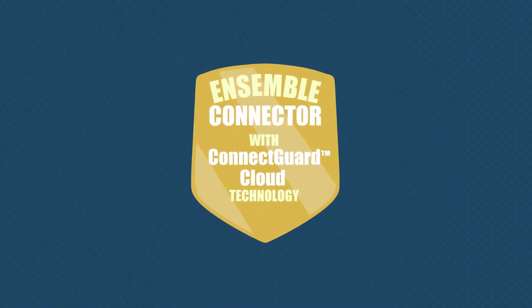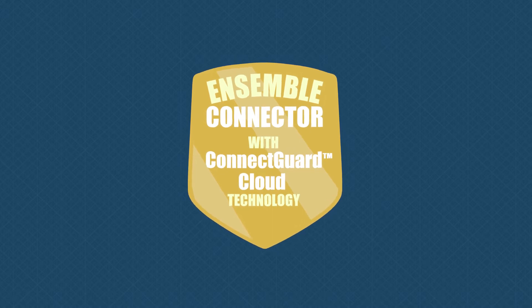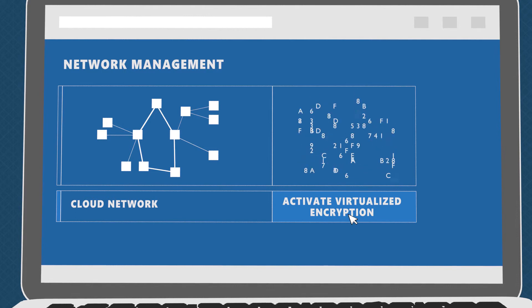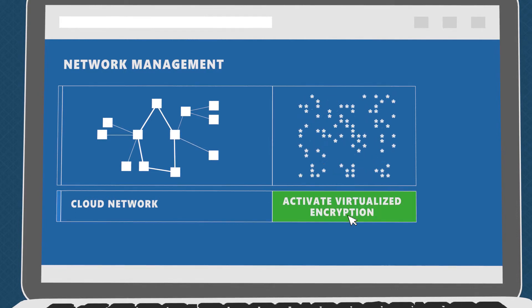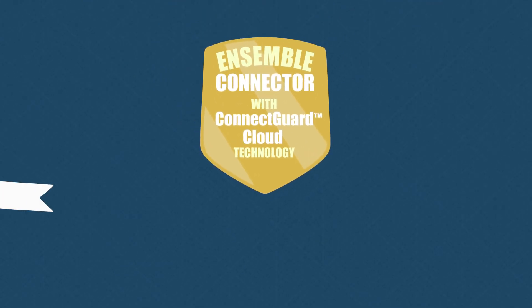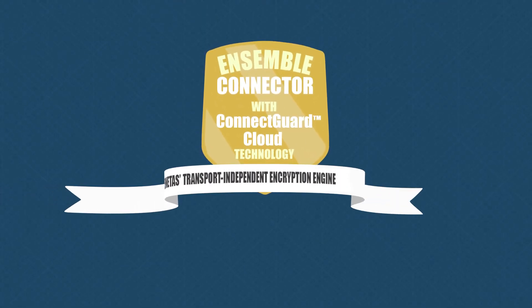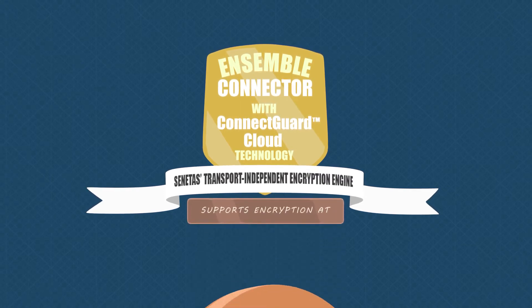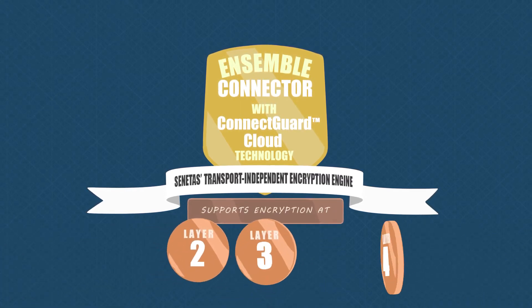The answer is Ensemble Connector with ConnectGuard Cloud Technology. With this software, Anna can deliver virtualized encryption in the cloud — a first for the networking industry. ConnectGuard Cloud is powered by Senitas's transport independent encryption engine that supports encryption at layers two, three, and four.